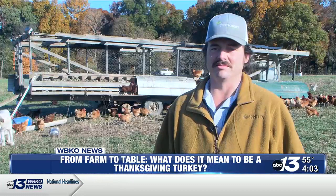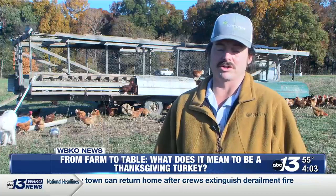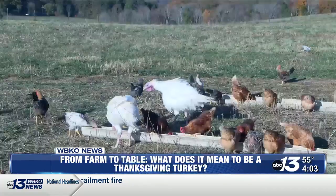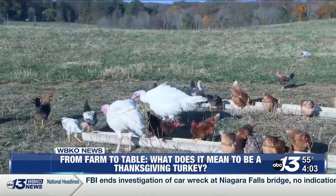We need to be extra careful with the turkeys in getting them through that first week, but then even through about the third week. And then from there, they're a lot hardier.